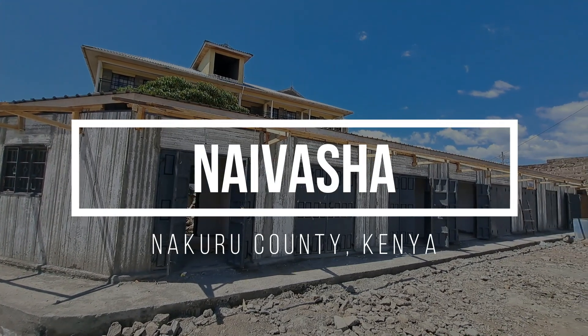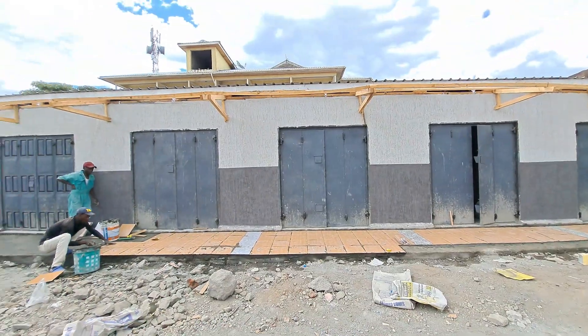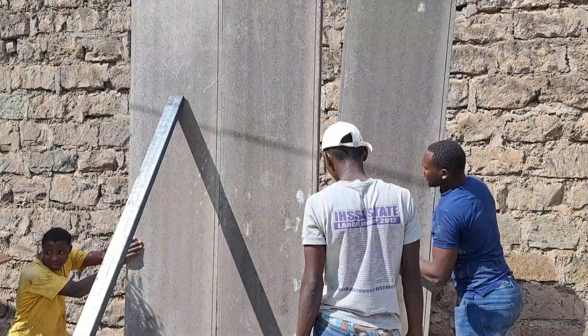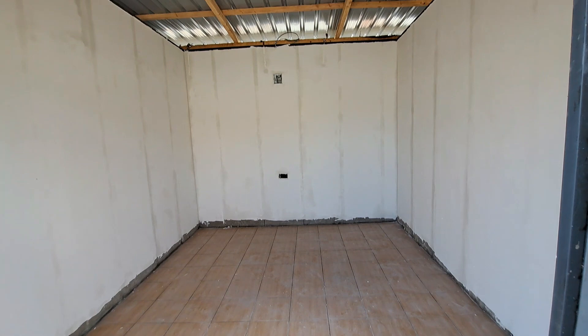In this video, I'll show you how a subscriber to my channel built eight commercial stalls using precast concrete panels. You'll see how quickly the panels were put in place and how fast she turned her idea of building commercial shops into reality in the shortest time possible.